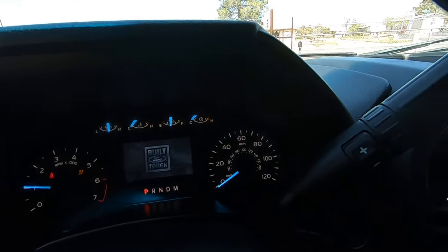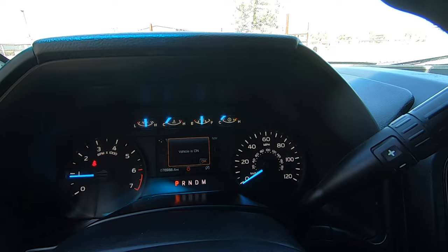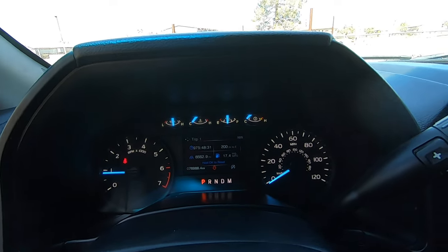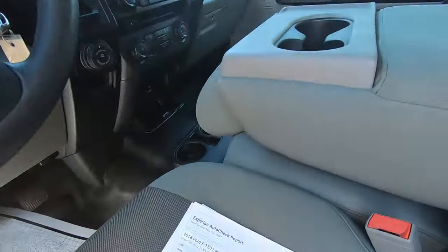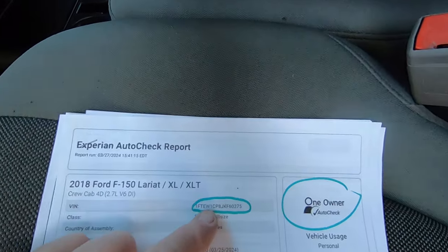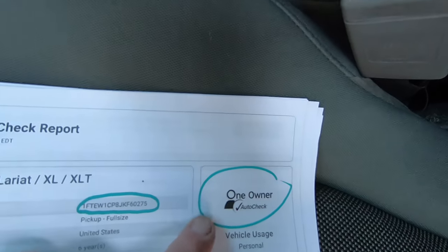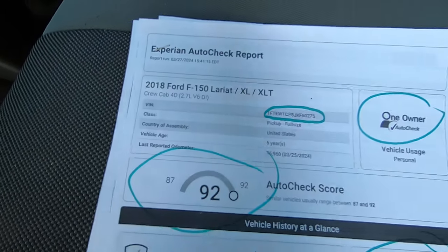This is a very cold start — this is what it looks like right now. Ice cold. Runs great. I've already had it down the interstate and it runs great. This will be linked in the AutoCheck. There's your VIN — one owner, gave it a 92 score, which is high on the range for this.